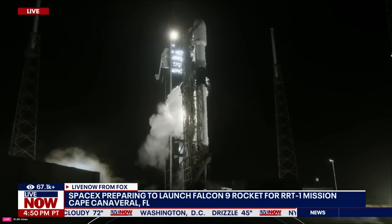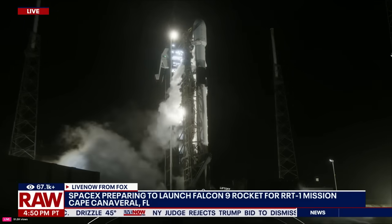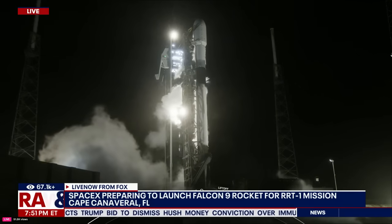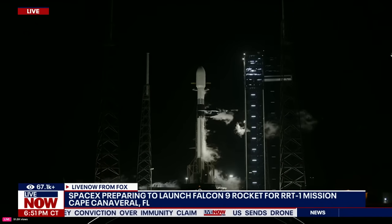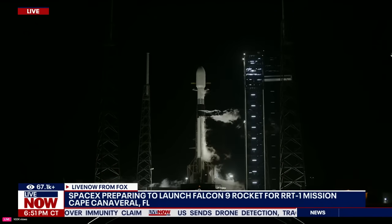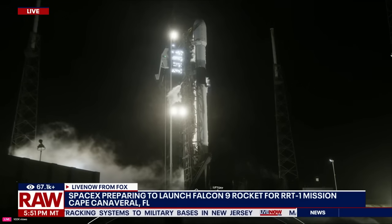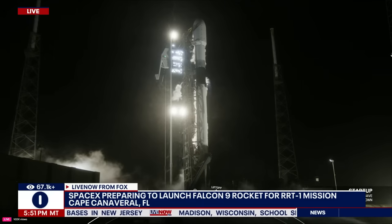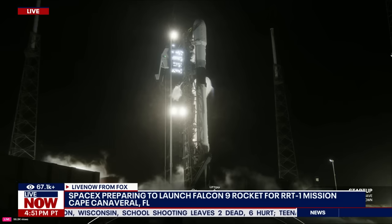We're in guys, close outs. That white cloud from venting the T-LOX line is completely normal. Falcon 9 is in startup — good call outs indicating that Falcon 9 is now operating on its internal flight computers.